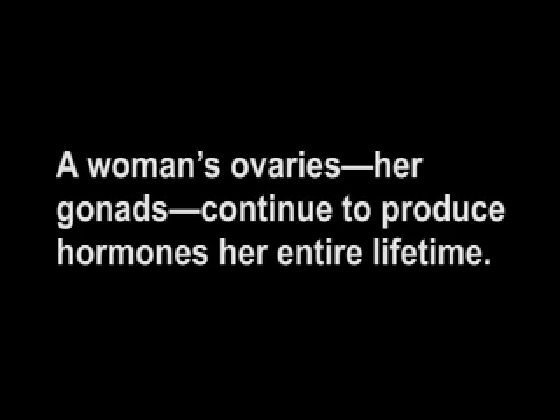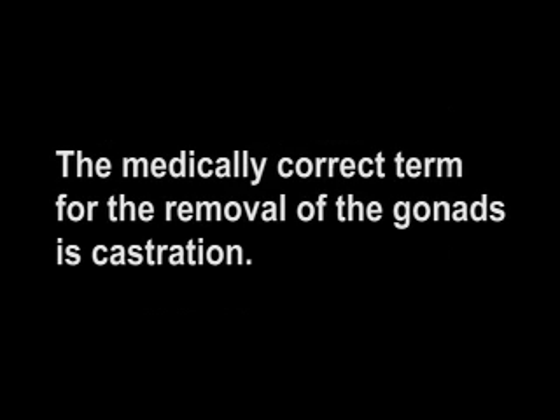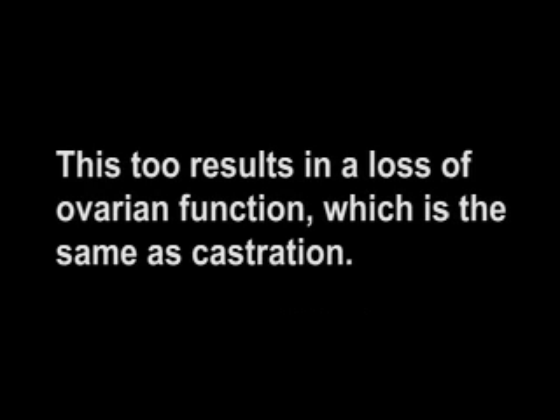A woman's ovaries, her gonads, continue to produce hormones her entire lifetime. Oophorectomy, the surgical removal of the ovaries, is performed on about 75% of the women who undergo hysterectomy. The medically correct term for the removal of the gonads is castration. Because of damage to the blood supply to the ovaries, there is a loss of ovarian function in 35% to 40% of the women whose ovaries are not removed during hysterectomy. This, too, results in a loss of ovarian function, which is the same as castration.